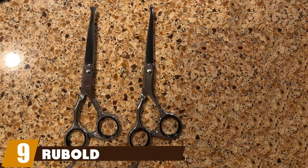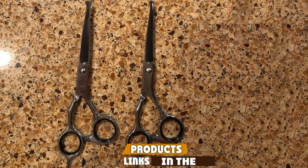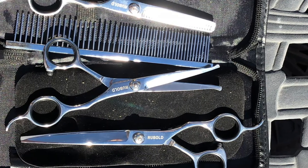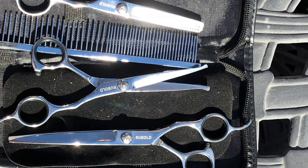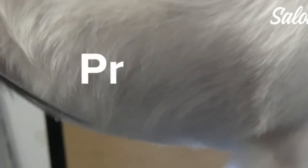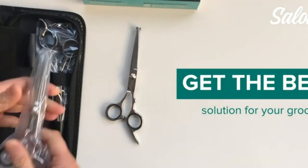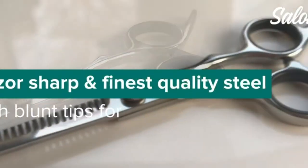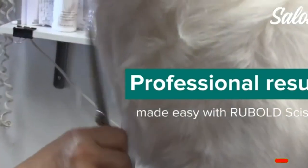Next at number nine we have Rubel Professional. The Rubel Professional pet grooming scissors set offers both quality and value at a price that any pet owner or groomer can afford. It includes all kinds of grooming shears with bonuses like a grooming comb, cleaning cloth, and a stylish case. The set contains six-inch straight scissors with a round tip, six-inch thinning scissors, and seven-inch curved shears. It also has adjustable screws so you can fine-tune the tightness with ease.